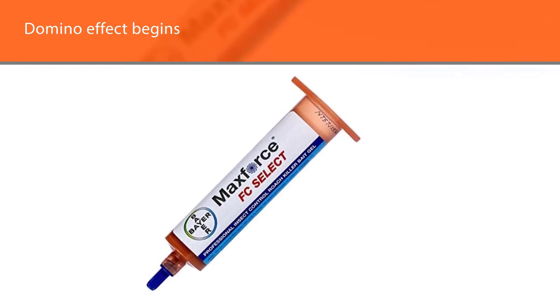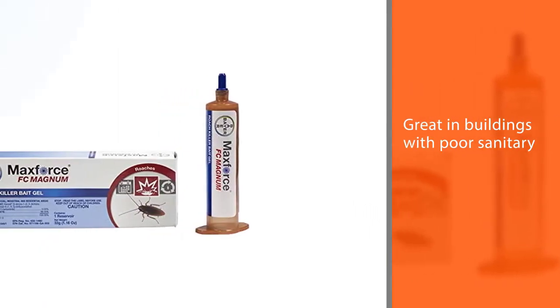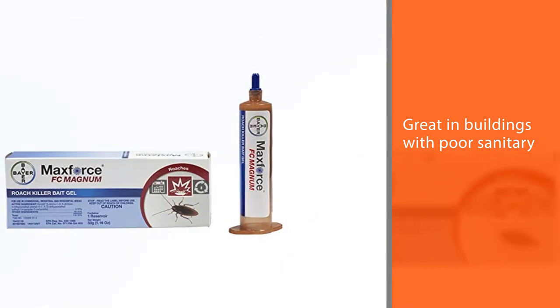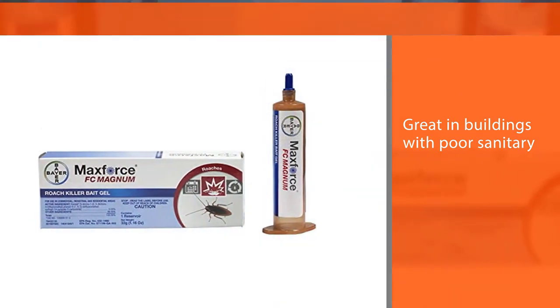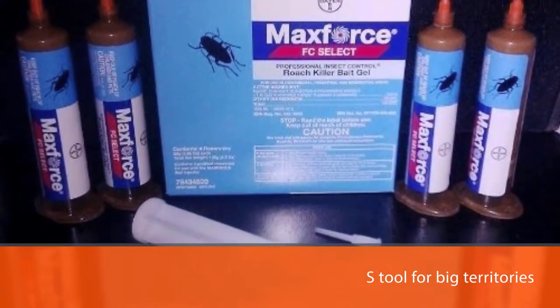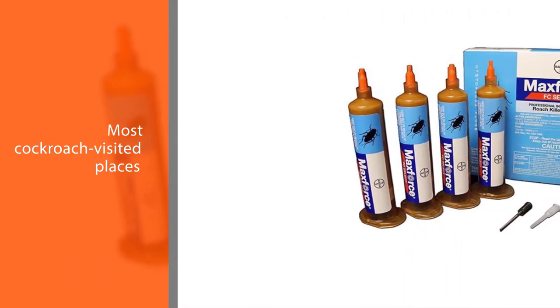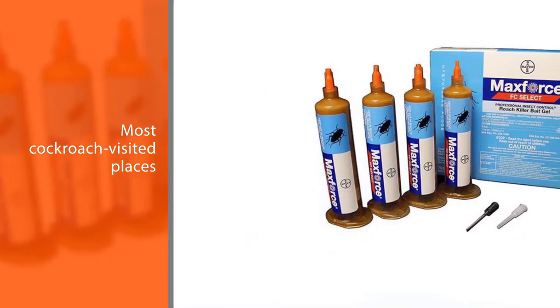This remedy is recommended for both private houses and big companies, and works great in buildings with poor sanitary conditions. It is also advised for big territories — you don't have to apply it everywhere, just in the most cockroach-visited places. Try to find their harbors for a better effect.